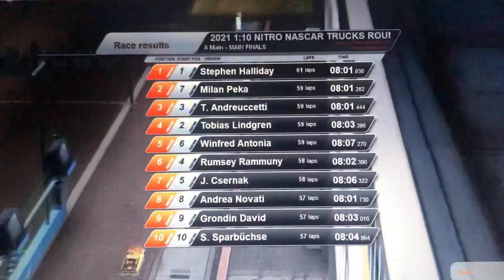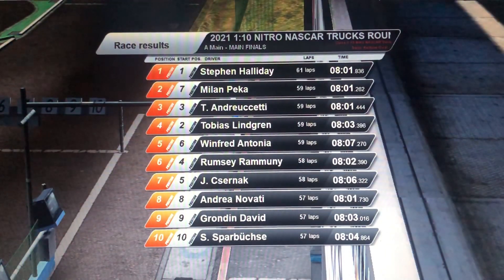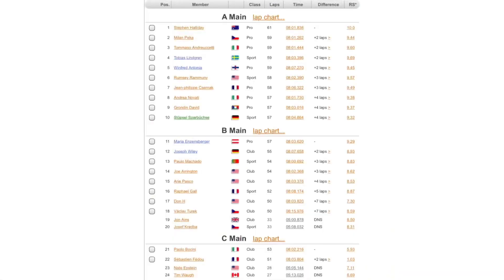And here is the final result: Steven Holiday wins, followed by Milan, Tommaso, Tobias in 4th, Winfried in 5th, Romani in 6th, Seljnak in 7th, Novati in 8th, Gronding in 9th, and I drop back to 10th. We'll see each other again tomorrow afternoon — ciao, ciao, auf Wiedersehen, bis dann.